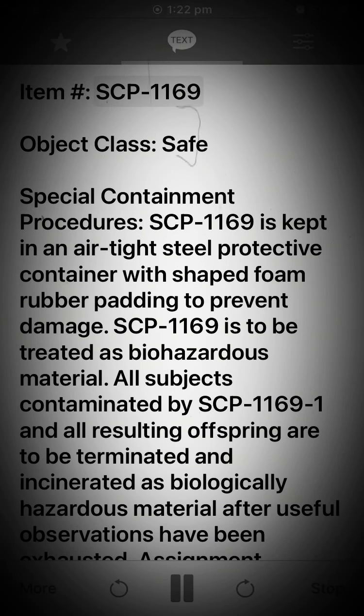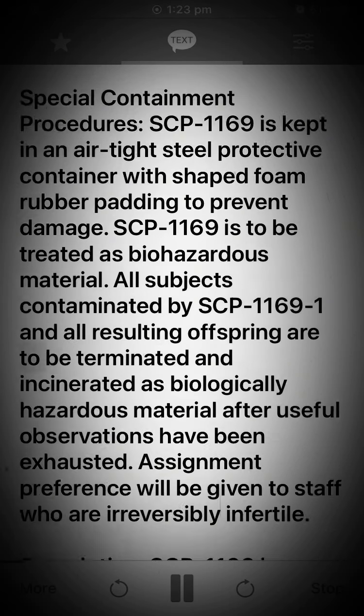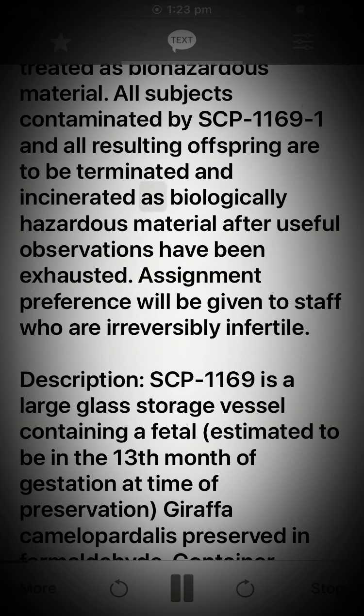Item SCP-1169. Object class: Safe. Special containment procedures: SCP-1169 is kept in an airtight steel protective container with shaped foam rubber padding to prevent damage. SCP-1169 is to be treated as biohazardous material. All subjects contaminated by SCP-1169-1 and all resulting offspring are to be terminated and incinerated as biologically hazardous material after useful observations have been exhausted.